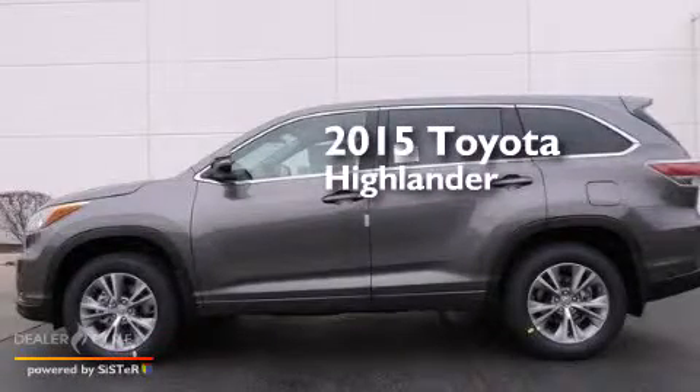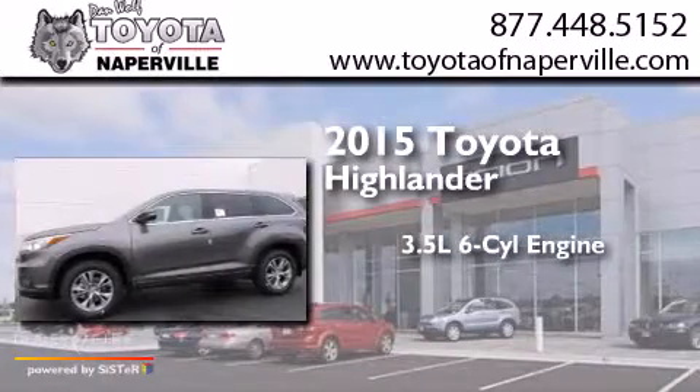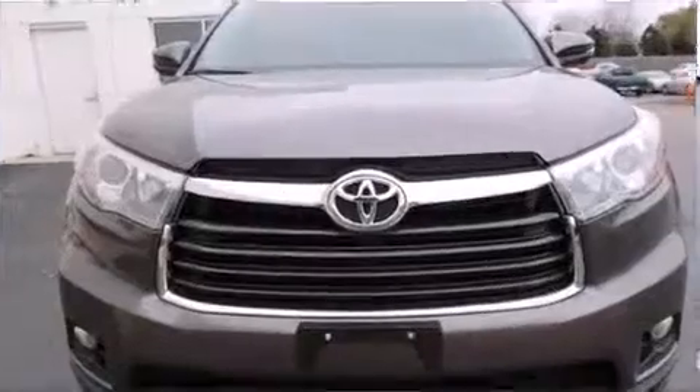This is a brand new 2015 Toyota Highlander. It has a 3.5-liter, 6-cylinder engine, a 6-speed automatic transmission, and all-wheel drive.